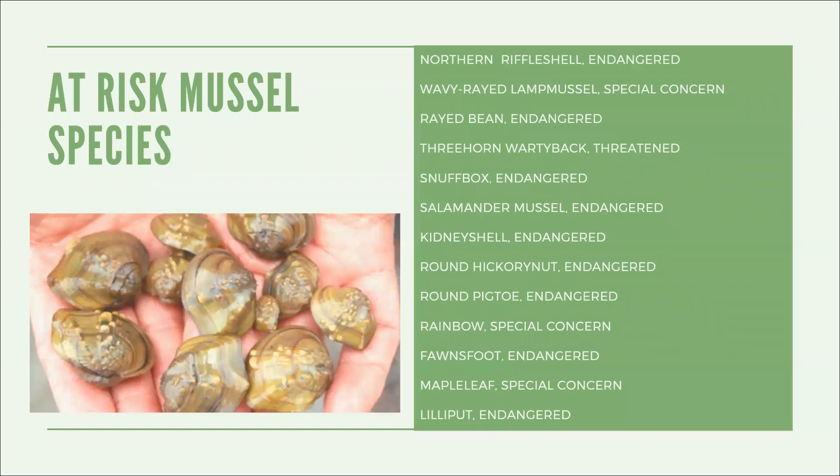Mussels may seem boring and dull just sitting on the river bottom, but they are anything but. For stationary animals, they have developed some rather impressive means to reproduce, and they are phenomenal water filters. Check out this video to see just how mussels have adapted their life cycle to move their genes far beyond the small area they inhabit.